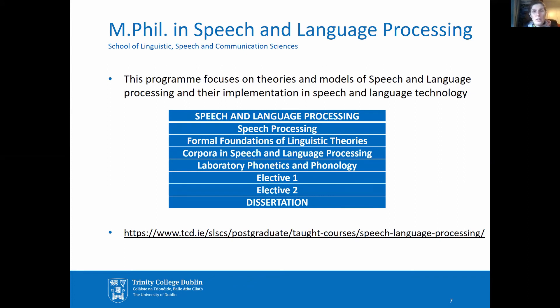Graduates of this course tend to find employment in the growing speech and language technology sector in many of the large well-known companies, as well as many smaller technology companies in this area.